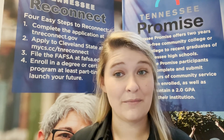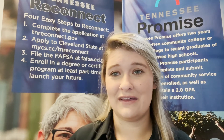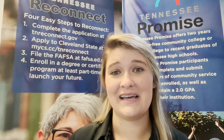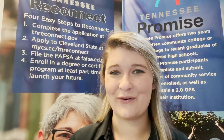So to recap, we've covered quick tidbits about Cleveland State, our application, and what to expect with the enrollment process. If you have any questions, you can reach us at 423-472-7141 or clevelandstatecc.edu. We look forward to serving you soon.